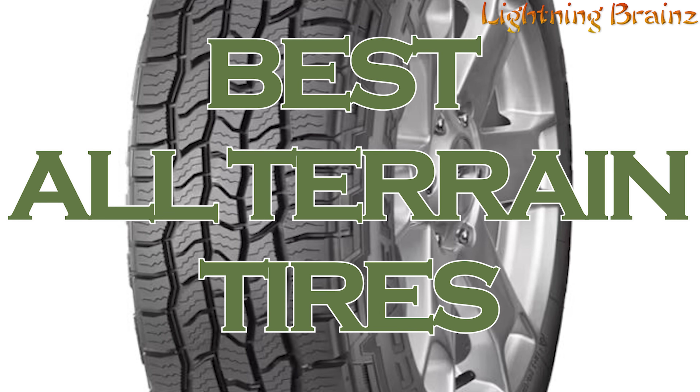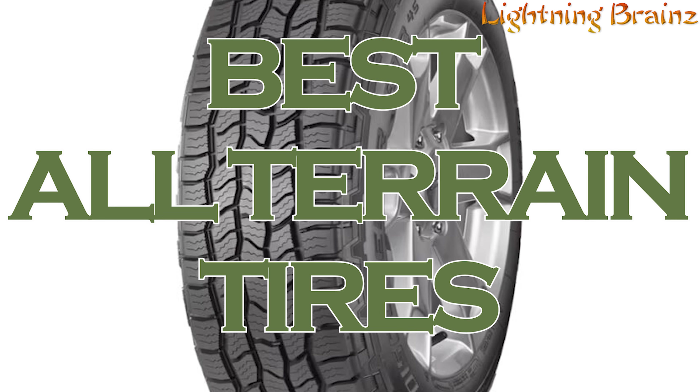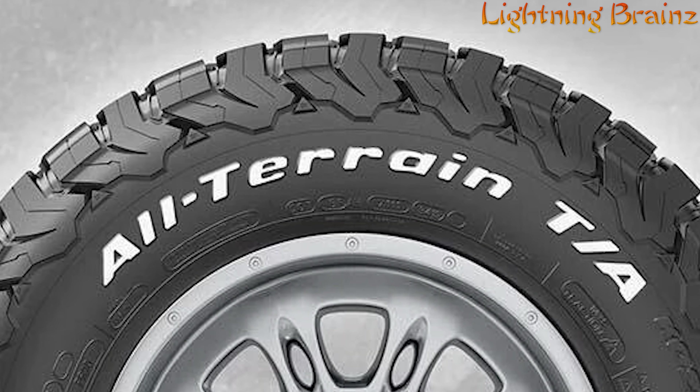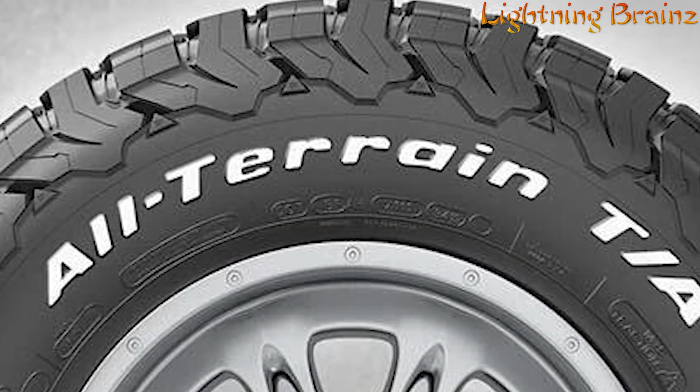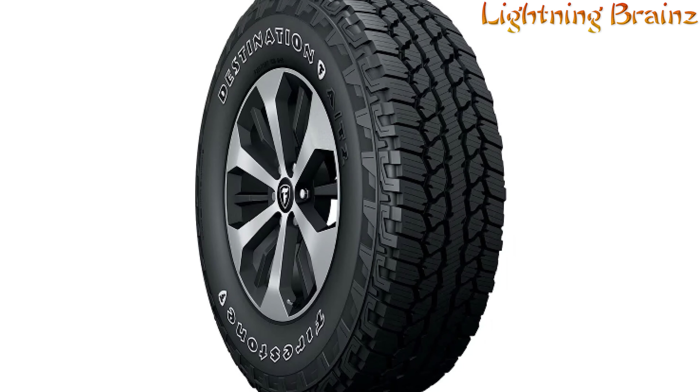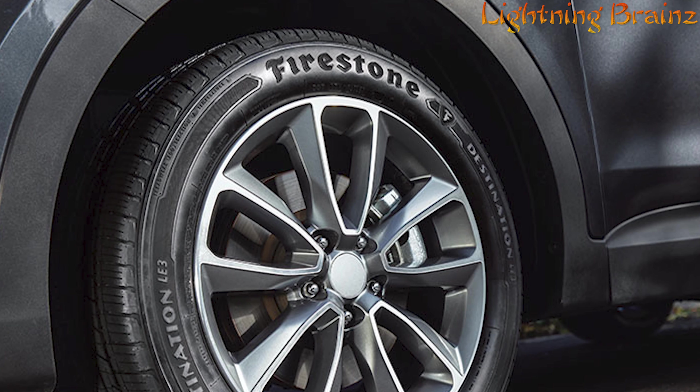All-terrain tires provide the perfect balance between on-road comfort and off-road capability, ensuring you can tackle any terrain with confidence. In this video, we'll be unveiling the top 5 best all-terrain tires that offer exceptional traction, durability, and performance in various driving conditions.